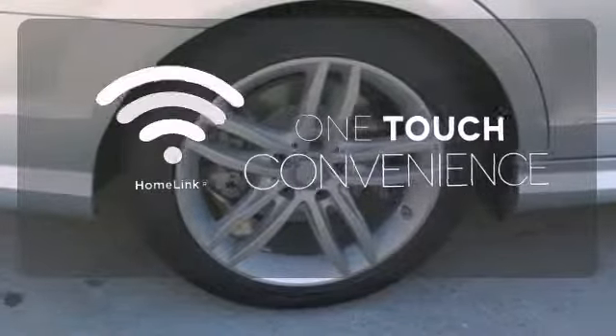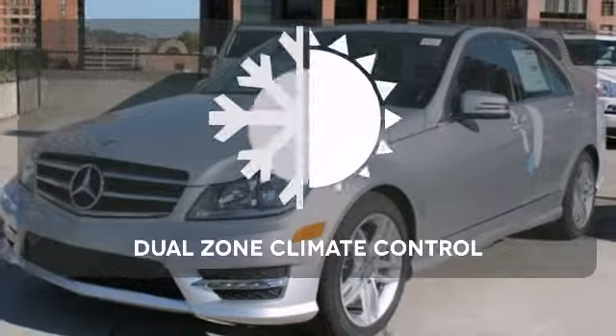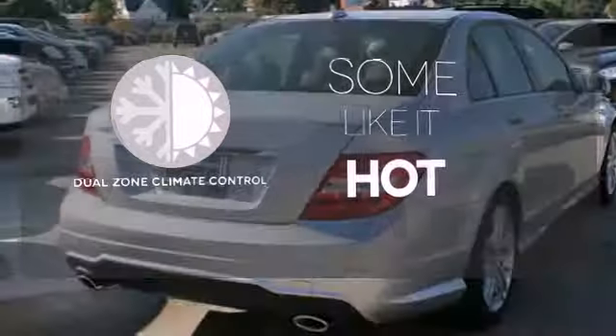With Homelink, OneTouch makes your arrival as welcoming as if you'd never left. Dual zone climate control lets you and your passenger pick a personal temperature.